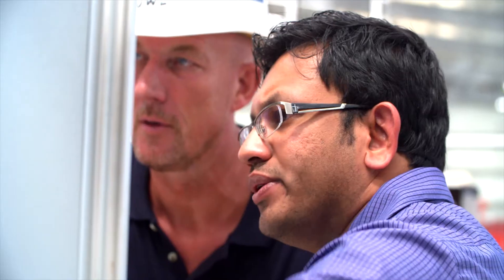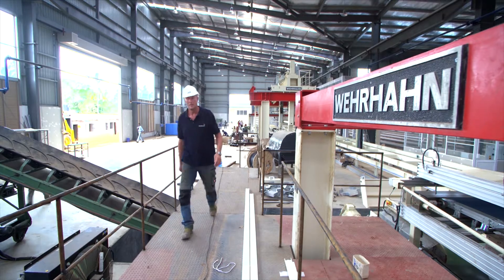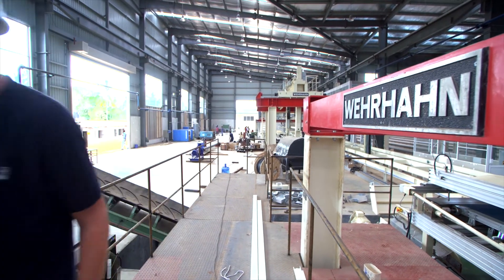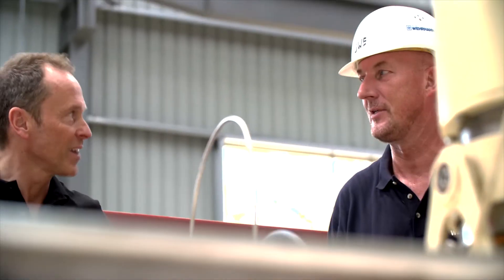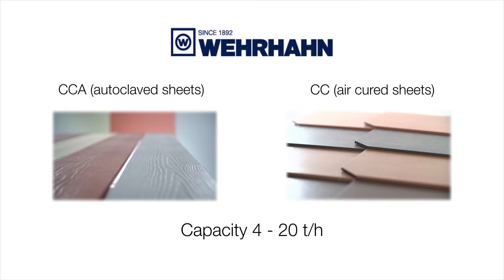There is actually no plant alike with any other, as we always need to consider which board thickness is to be produced, which sizes shall be cut, how the product surfaces shall look like, or what type of product shall be made in general. Plants can produce flat sheets or corrugated sheets. The products can be made for internal or external application, to resist wet environments or weather with frost conditions.